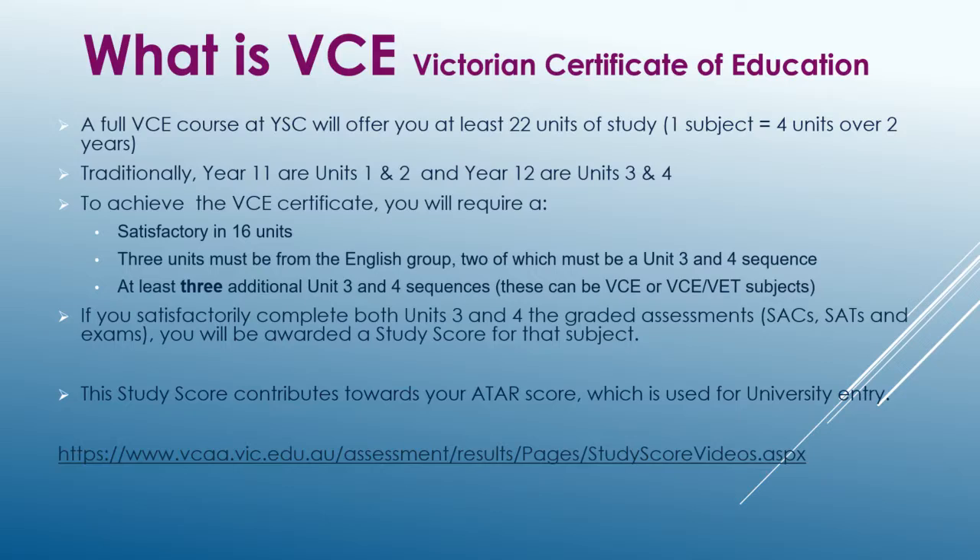If you satisfactorily complete both Units 3 and 4 of a subject, you will be awarded a study score that contributes to your ATAR score, which is used for entry to university. To understand more about study scores, head to the VCAA website. The URL can be found under the Helpful Links section on our website.